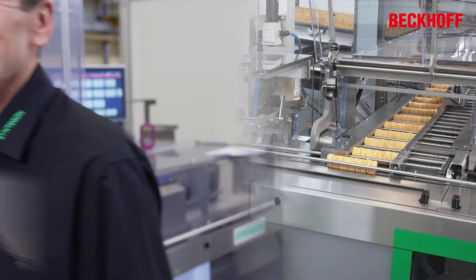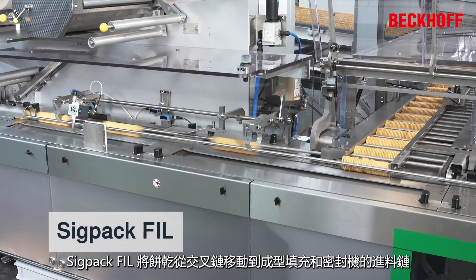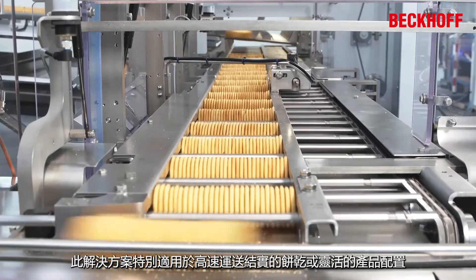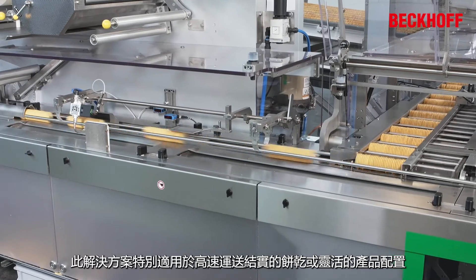Let's take a closer look at Syntagon's XTS solutions. The SIGPAC FIL transfers the biscuit slugs from the cross-chain to the infeed chain of the form fill and seal machine. This solution is particularly suitable for robust cookies, high speed solutions, or flexible product configuration.